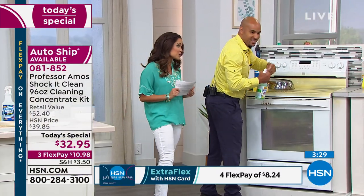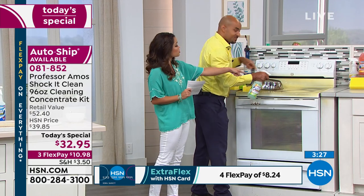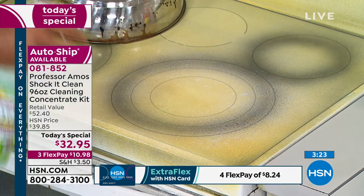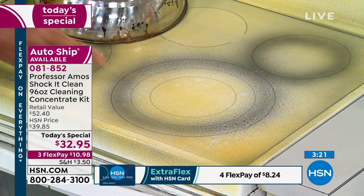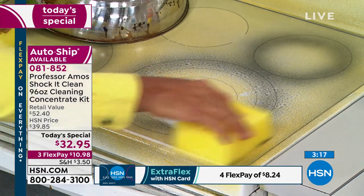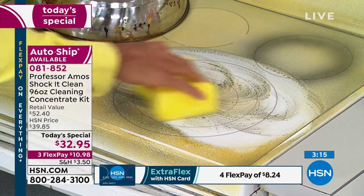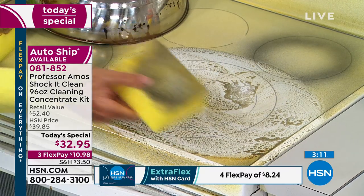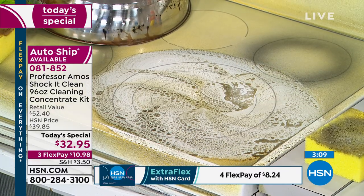That could have been cookware passed down from grandma, or one you thought you had to replace. A lot of friends ask me, I've got this ring that's burned into my stove — what do I do? You use Shock It Clean. First, preheat your stove to about 160 degrees Fahrenheit — warm it up, but not too hot to touch. Then allow the Shock It Clean to break down that grease — it releases when you heat it up. Take the microfiber towel and just wipe it away.